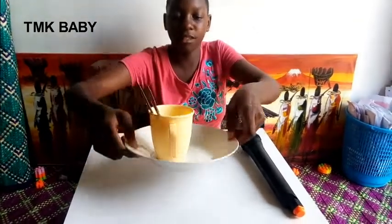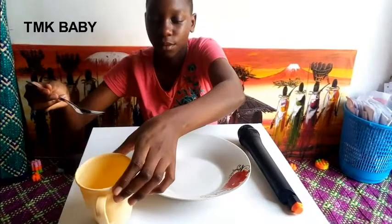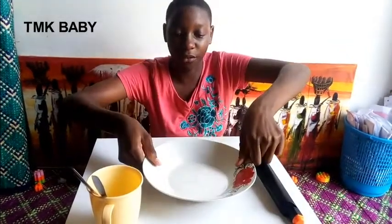As you can see, my set of utensils: this is my cup, my spoon, my fork, and my plate. Now let us put the food.